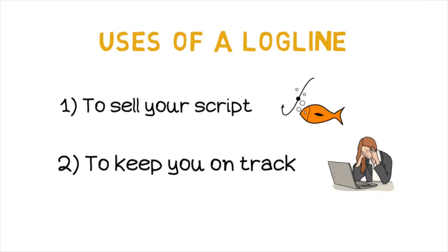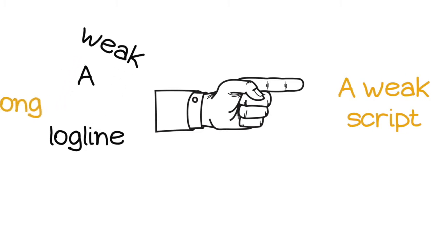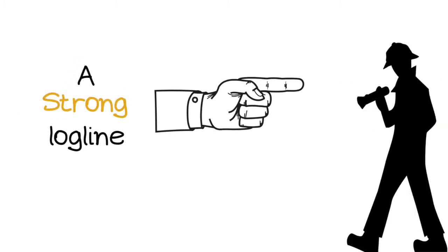If you create a good logline before you start writing your screenplay, you avoid losing too much time writing the wrong idea. A weak logline many times indicates also a weak script, whereas a strong logline can be your guide — your flashlight on which things are the most important in your story.